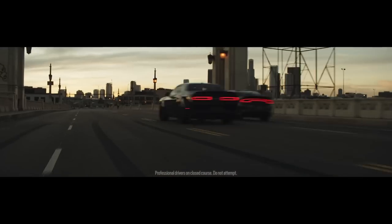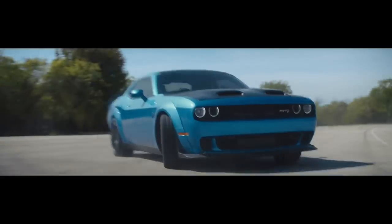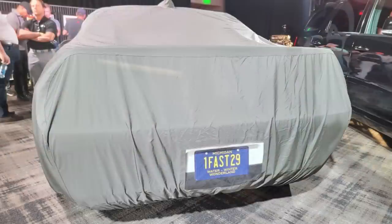As for the upcoming Last Call models, there's only one left. The very last model will debut at the 2022 SEMA show in Las Vegas. That's the vehicle I've been talking about in my 2023 Final Hellcat videos, which could feature close to or over 900 horsepower, could have the largest supercharger of any modern Challenger, and could also run on ethanol blends such as E85. The license plate does say "one fast 29" — so could the 29 mean a 2.9 liter blower? We'll have to wait and see.